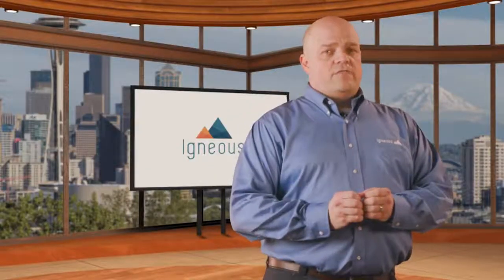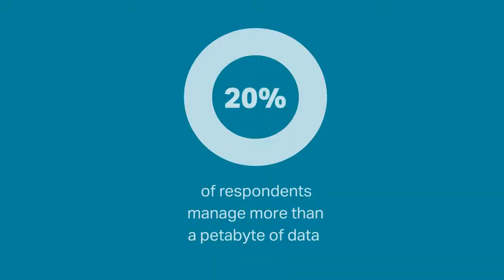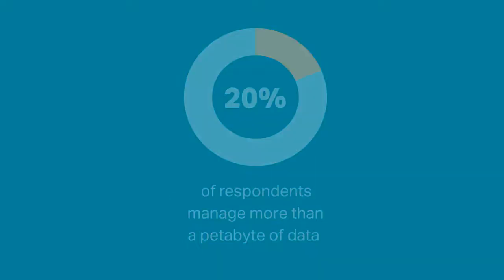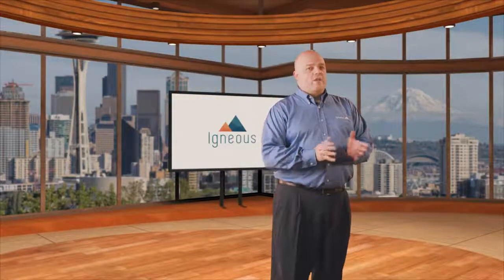In the Igneous State of Unstructured Data study, we found that most data-centric organizations manage more than one billion files, representing several hundred terabytes. In fact, one in five manages more than a petabyte of data. And it isn't getting any easier — the amount of unstructured data these organizations manage is doubling every three and a half years.